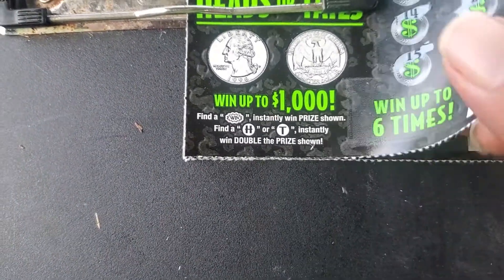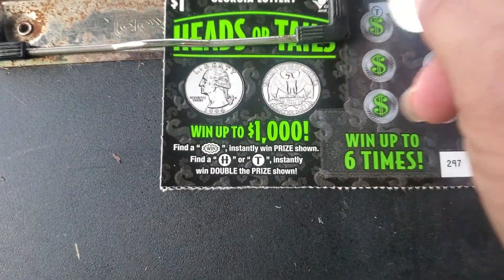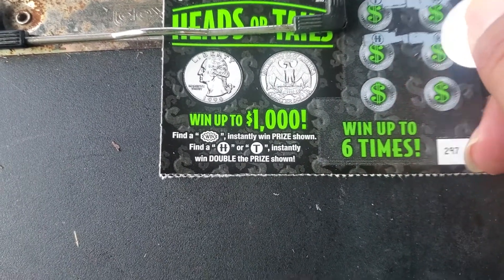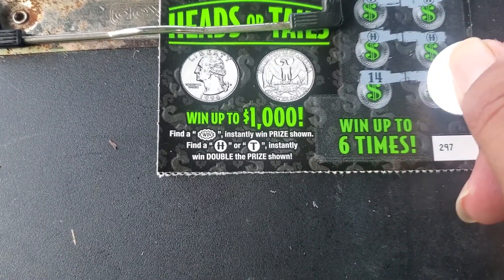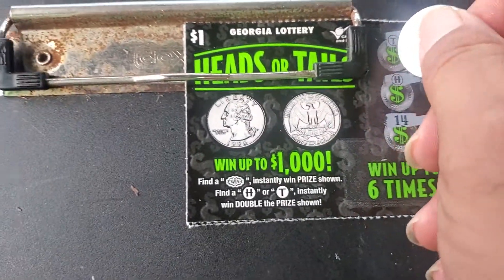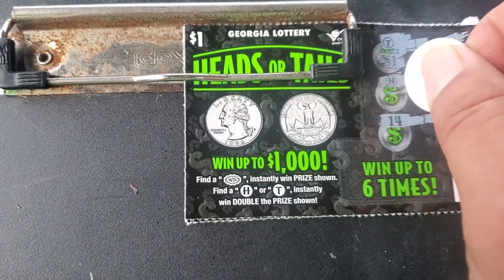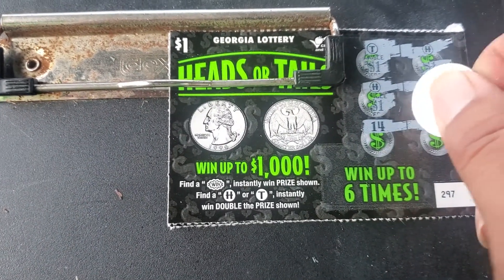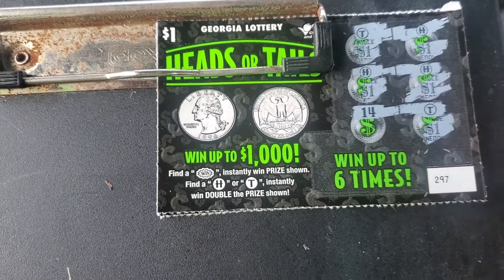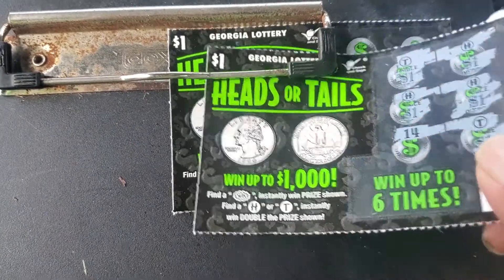Nothing on the second ticket. Hey, we got a T, we got an H! We got doubles — double one, that makes two. There's another ten dollar winner. Not bad at all, so this is twenty dollars that we've won on the first three tickets.